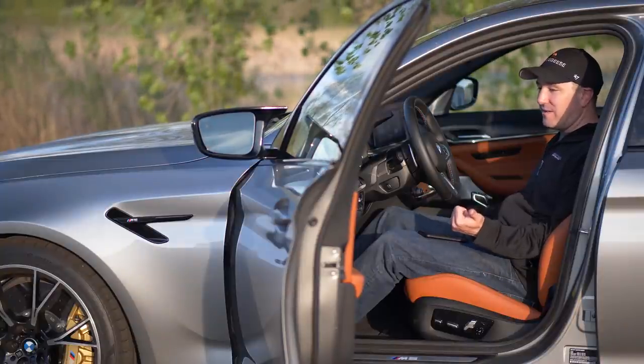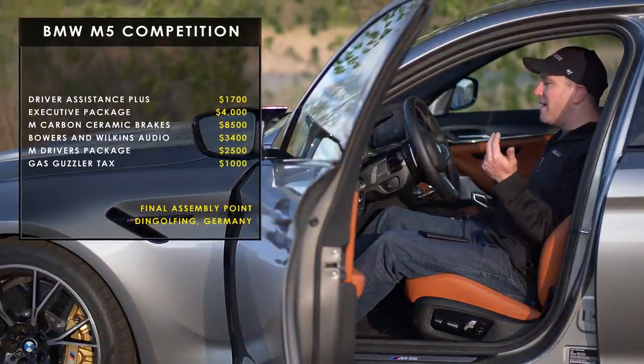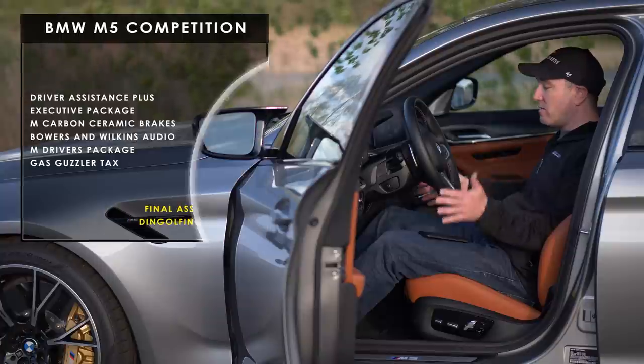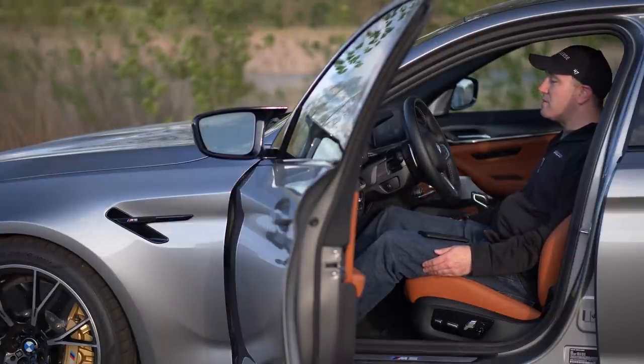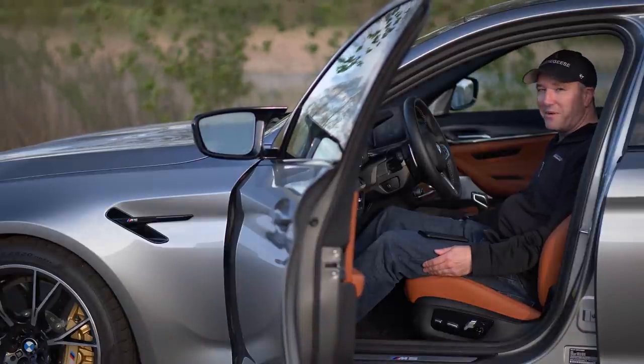It has an $8,500 carbon ceramic option, the Bowers and Wilkins setup, the executive package. But the competition version without all that starts at $110,000, and you start to think, well, this better do some serious driving and it better do a lot for that type of money.